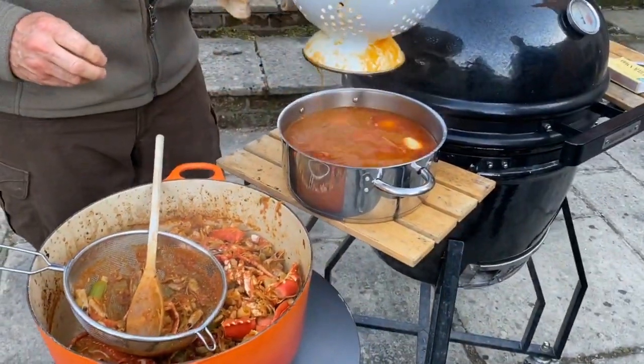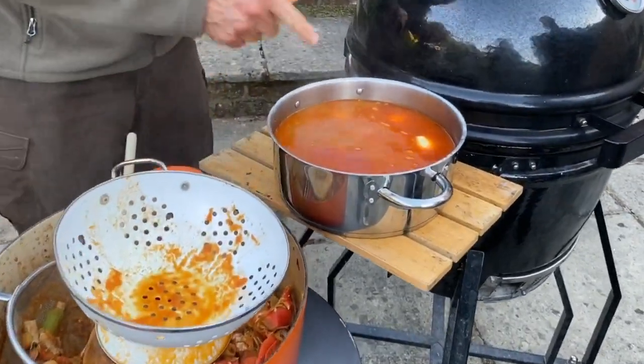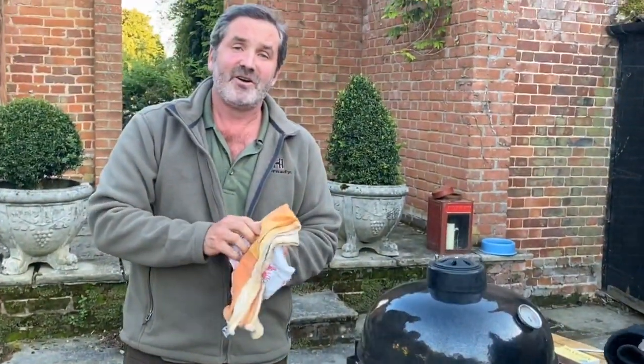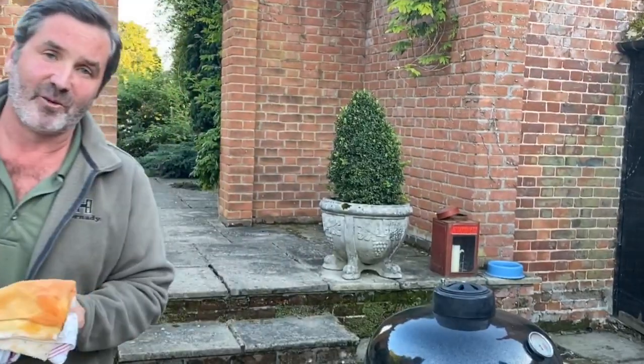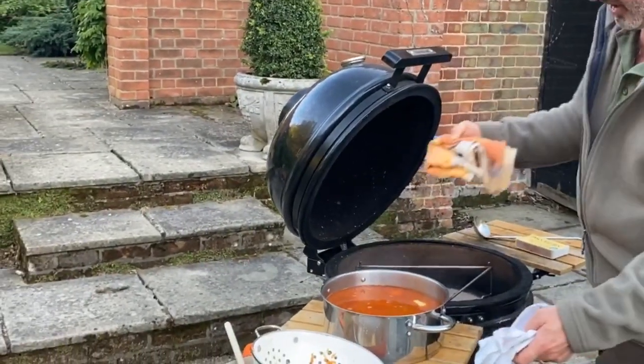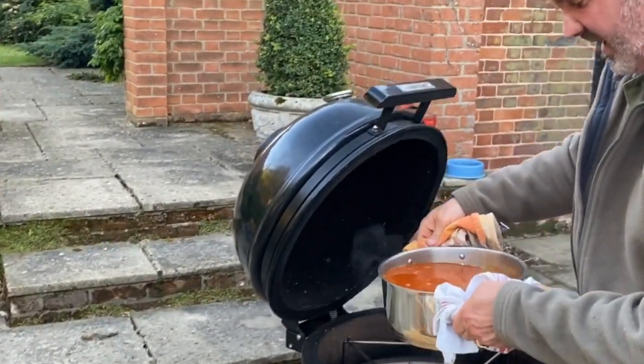Let's have a look in here — our potatoes are now in there and we're now going to simmer the potatoes in our beautiful saffron lobster stock. Look at the color — it's only saffron that gives you that color. You can't cheat, you can't fake it, you can't use fake saffron — just saffron.